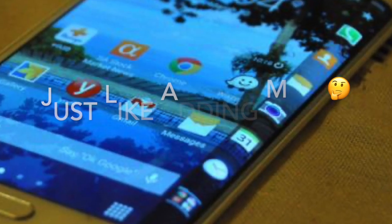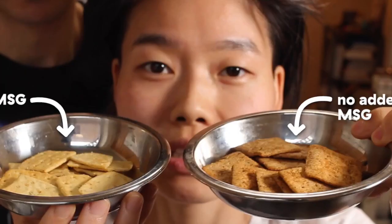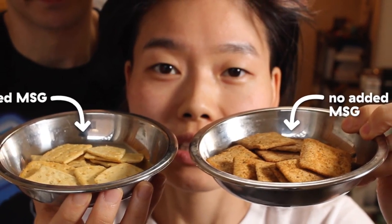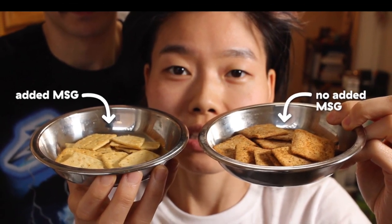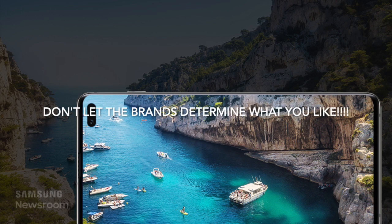AMOLED screens are known to display very vibrant and vivid colours — to a level that some people may think is too fake. Some people describe it as adding MSG to the display. Whether or not it's a good thing totally depends on how you see it. Just like some people love MSG and some people don't, some people prefer the more accurate and real-life colours of LCD, even if that means it's a bit dull. Some like the colour and contrast pop of AMOLED screens — it's a personal taste ultimately, and don't let the brands tell you what you like.